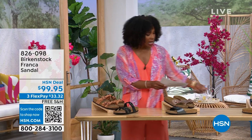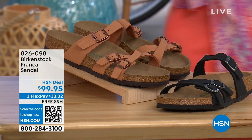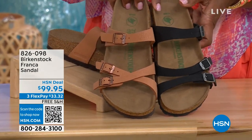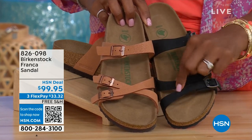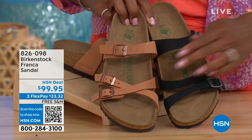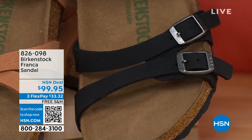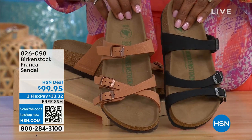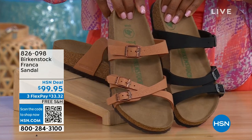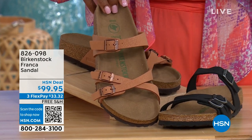Coming up a little later in the show we have the Franca, available in either black or earthy pecan. These are really cool because you can wear them in a couple of different ways — these are the same shoe, but because all three buckles are adjustable, we've crisscrossed the buckles on one side and kept them straight across on the other. You can wear them however is most comfortable for you, or just change it up. You've got a more stylized look in the Franca. This one is that matte black, and earthy pecan is another really beautiful color, especially for summertime. Item number 826-098 if you don't want to wait.